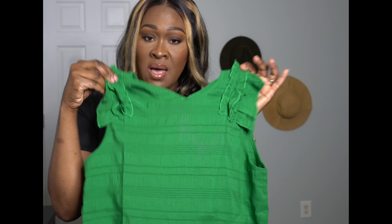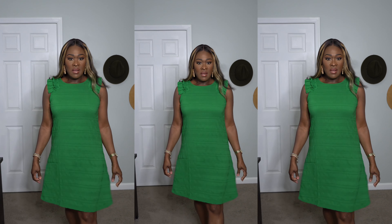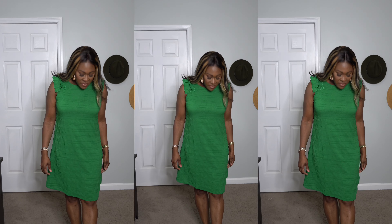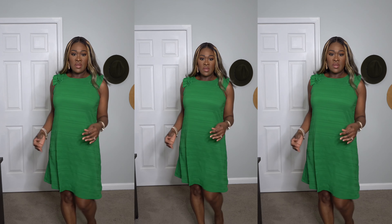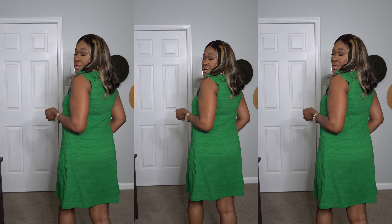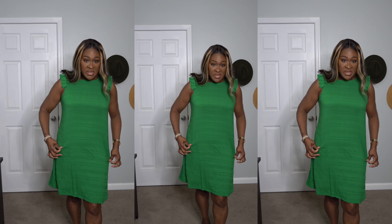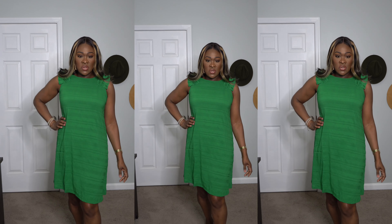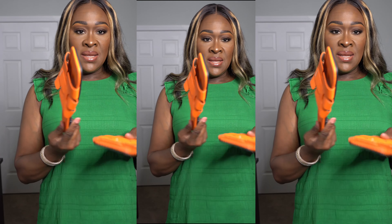This is the green dress. It's very comfortable — it goes right at the knee. In the back it looks great, very comfy, very roomy. You can wear this one out to eat and you don't have to worry about holding your stomach. I like it. I also got these orange slippers from Temu.